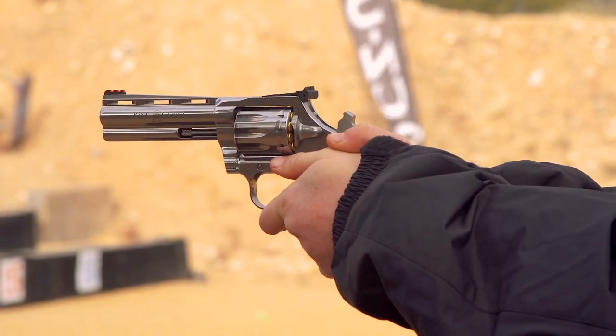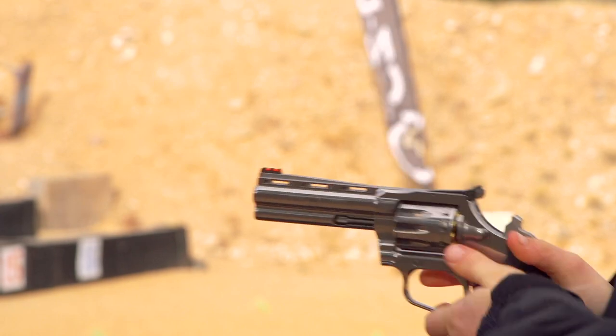We've got Justin Baldini from Colt, and he's going to tell us all about it. This is the new King Cobra Target from Colt. It is a 10-shot, .22 long rifle, stainless steel revolver.